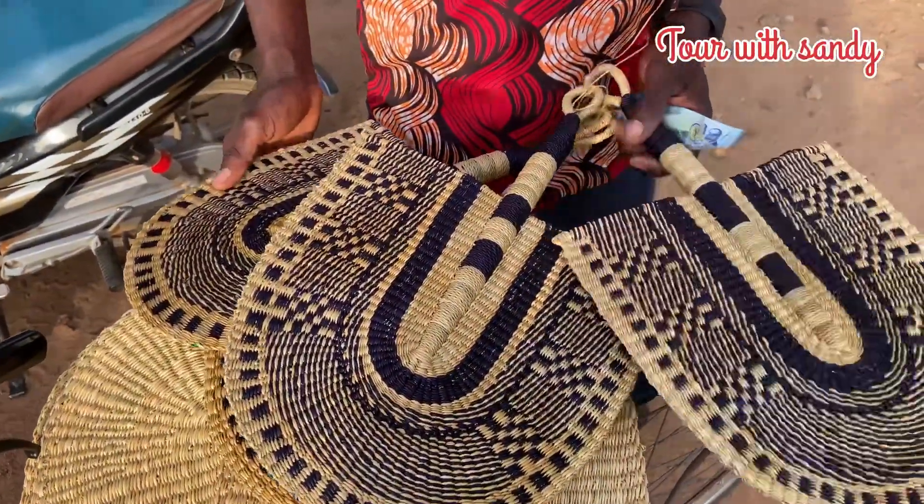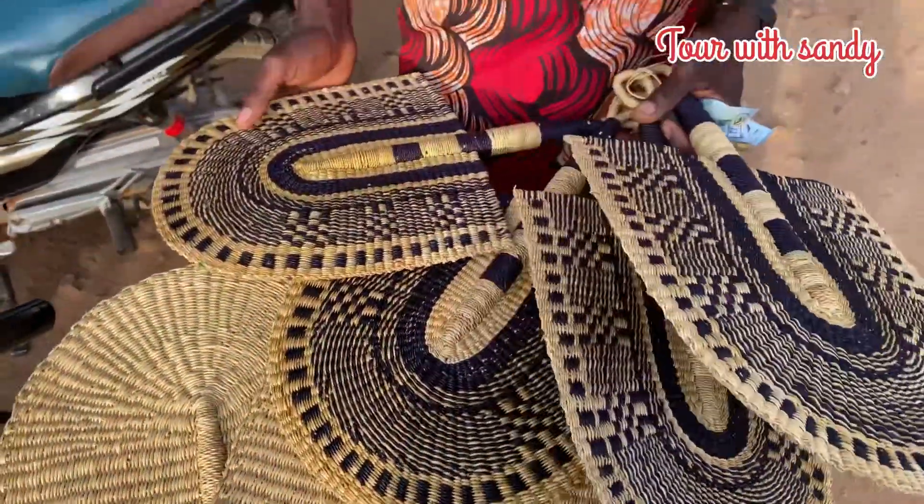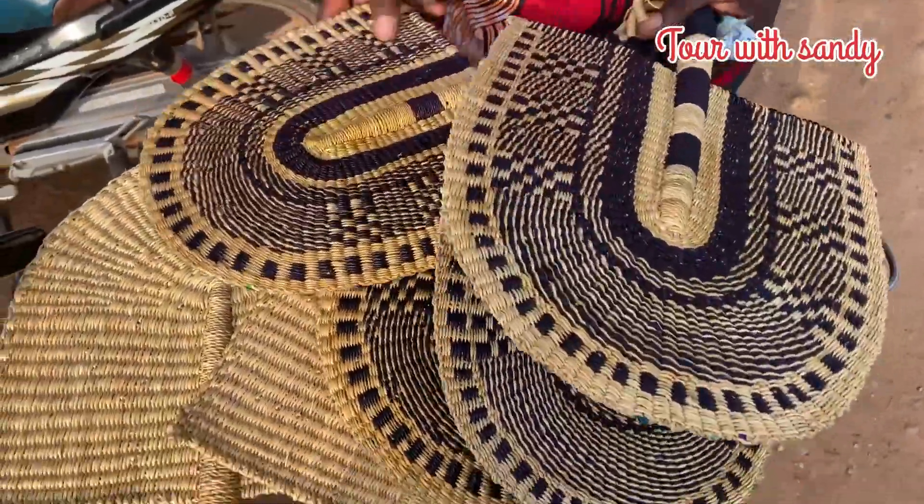These are original Bolga fans from the women here.